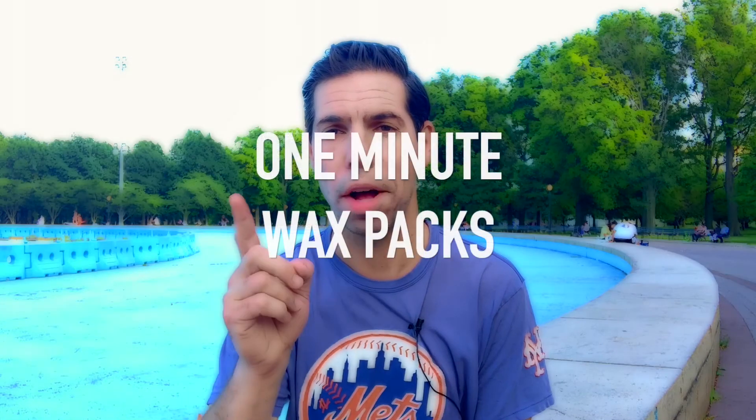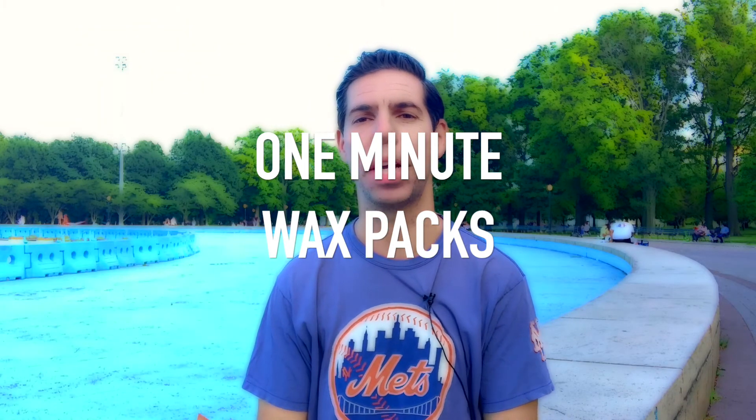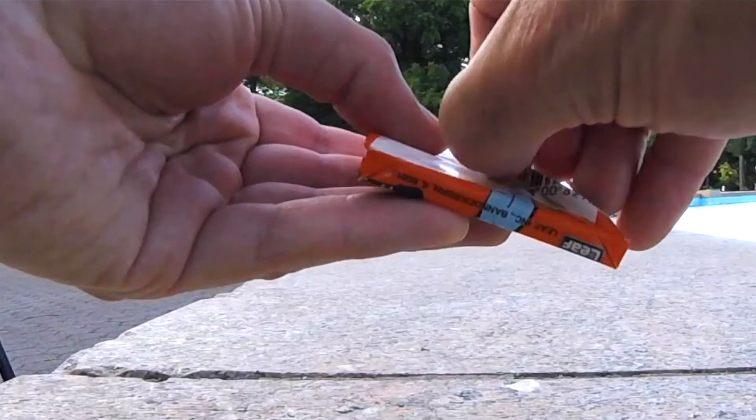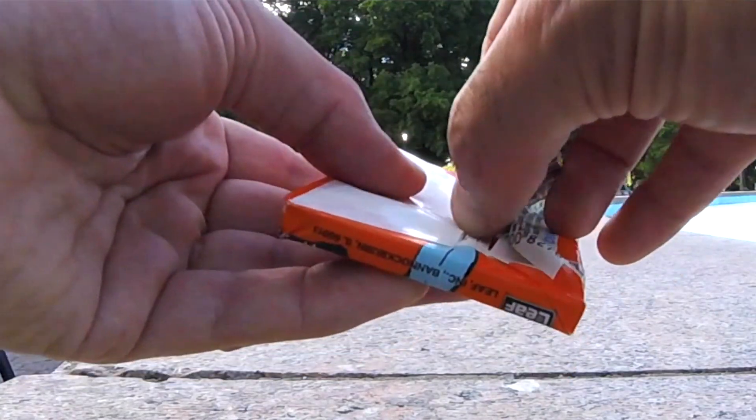We are here for One Minute Wax Packs. I'm opening up the classic junk wax era 1990 Donruss. This pack cost me exactly 50 cents. Opening up this pack, a little hard to open at first.